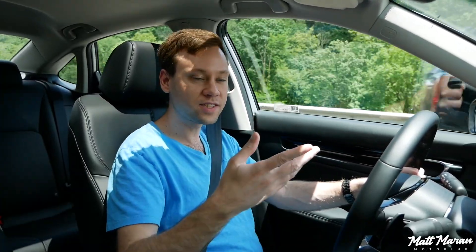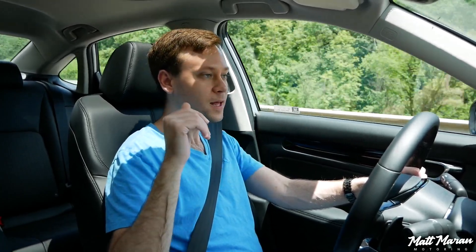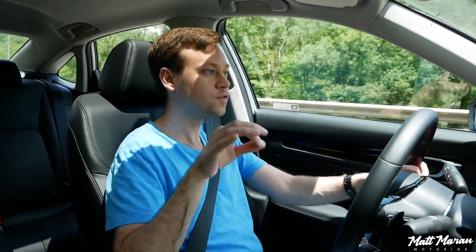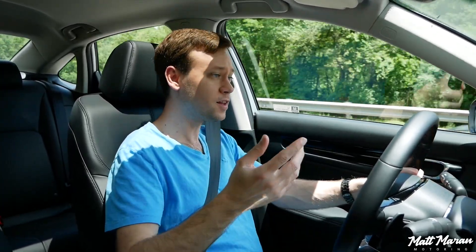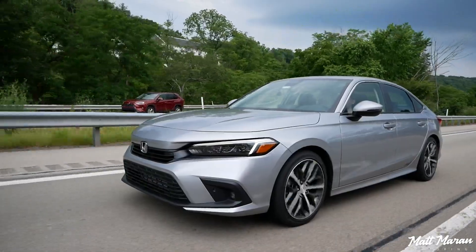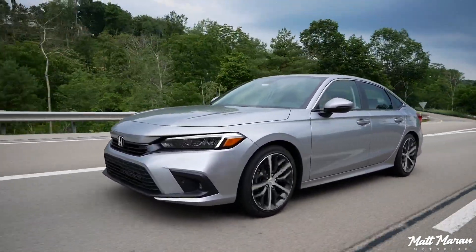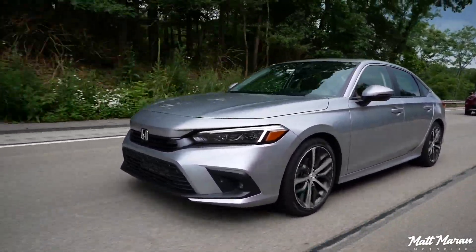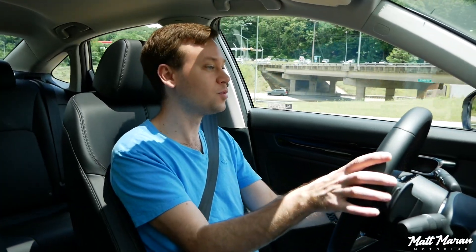When you go up to the Touring trim, you get more advanced driver assistance features including traffic sign recognition for speed limits, low-speed braking control, and reverse automatic emergency braking. The fact that adaptive cruise and lane-keep assist are standard even in a base Civic is very impressive. Honda already had a really good system, and I'm thankful they didn't mess up that success — it's just even better than before.